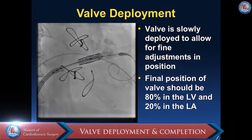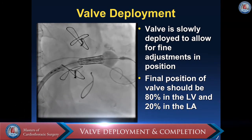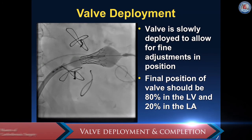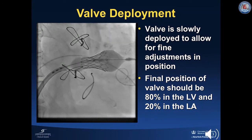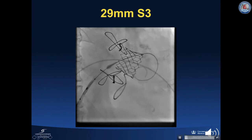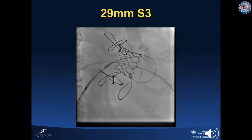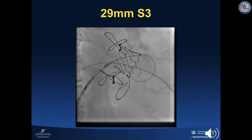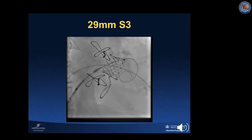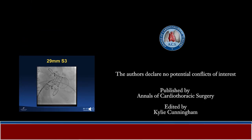The valve is slowly deployed in order to allow for fine adjustments in position. The final position of the valve should be approximately 80% in the left ventricle and 20% in the left atrium. Here we can see the final position of the 29 mm S3. The valve is well seated across the original bioprosthetic valve. The transcatheter valve deployment system and sheath were removed and the right femoral venous Perclose was secured.